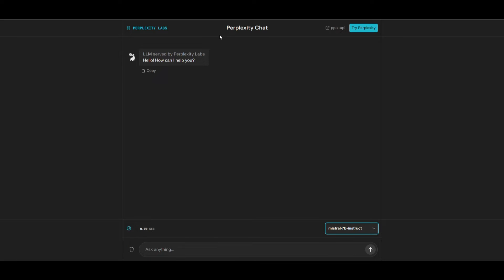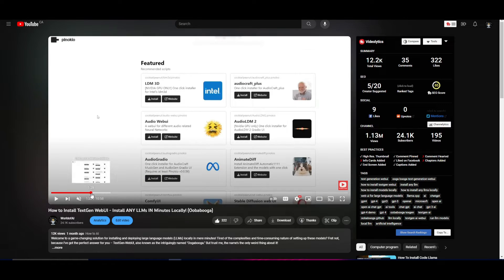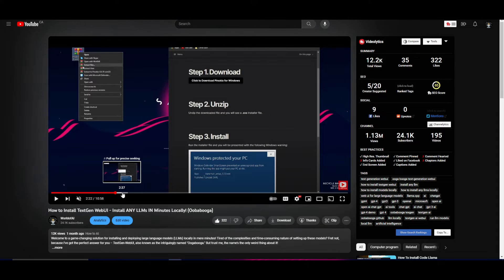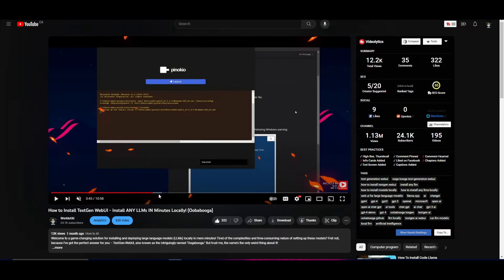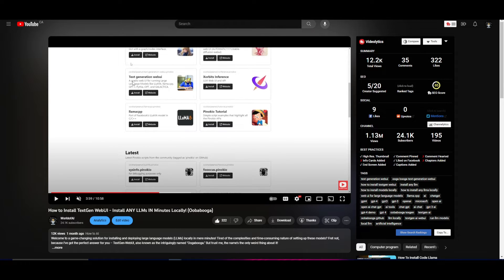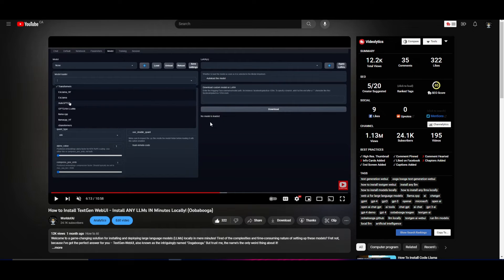In this video, we're showcasing how to install this model locally on your desktop. I've made an installation guide using text generation web UI, which you'll need to host Mistral locally. If you find it hard to install, I recommend using Pinokio — a one-click installer that will fully install the text generation web UI for you, without requiring prerequisites like Git or Python, as it installs everything for you.